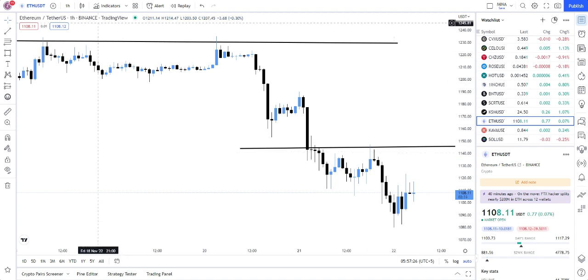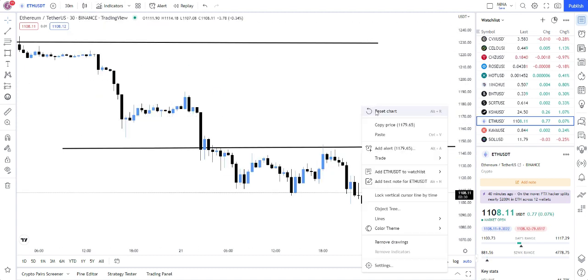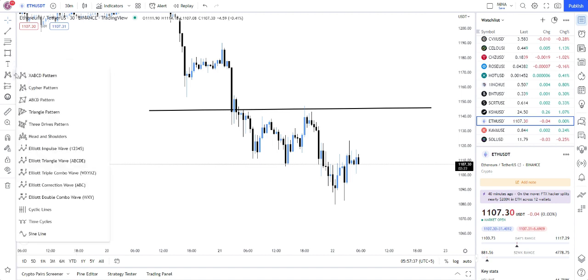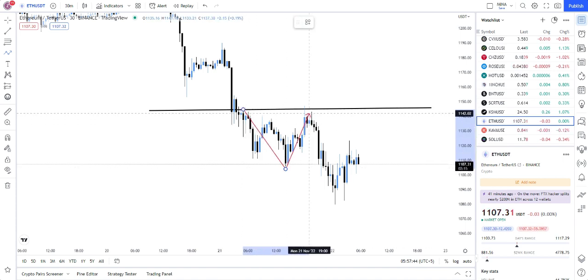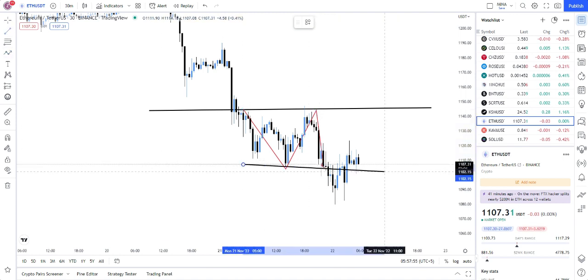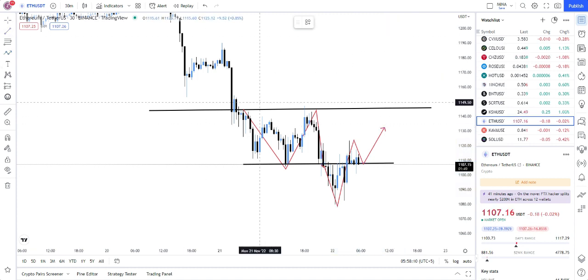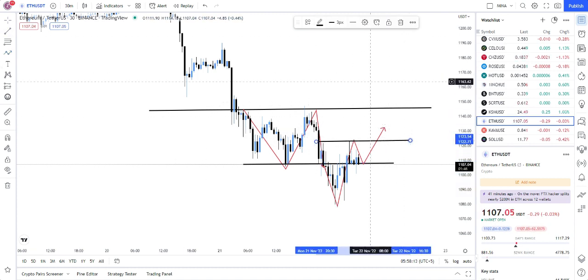On the 30-minute timeframe, lower lows and lower highs have been made. This was a lower low and lower high, it tested this region, and then there was a break of structure here. Then it made a new lower low, again tested but broke out and went above, then came back to this region. So if it breaks this region again that's going to be another break of structure and we could see a bit of a hike, but if it gets rejected it can dip and fall back into this region again.